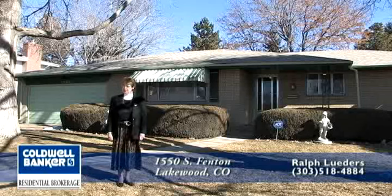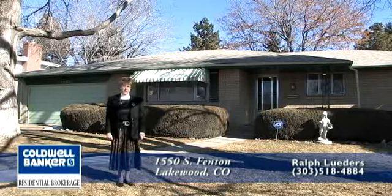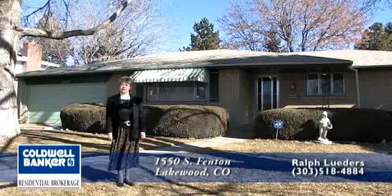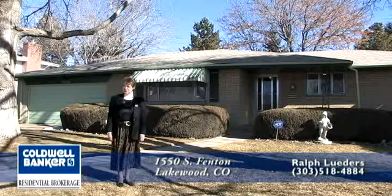This lovingly maintained home has three bedrooms, two baths, an oversized two-car garage, and approximately 1,800 square feet on the main ranch style living level. It also has an unfinished basement that is a little over 1,500 square feet.